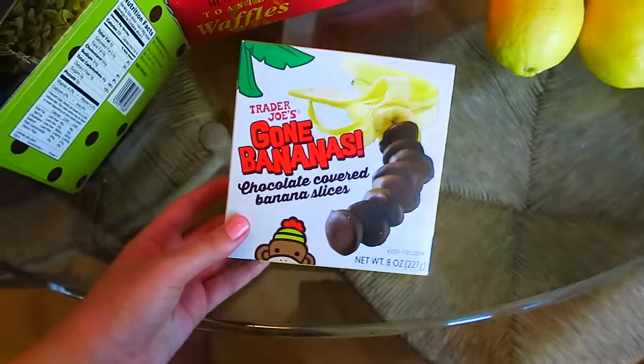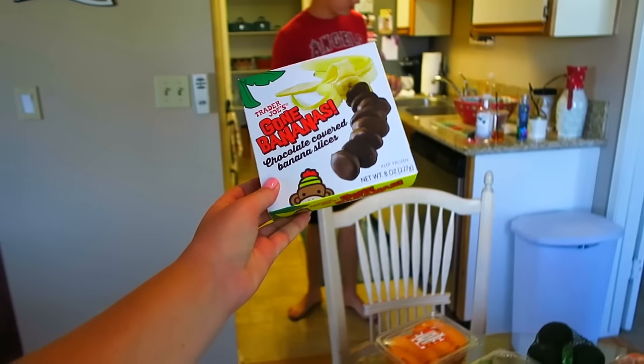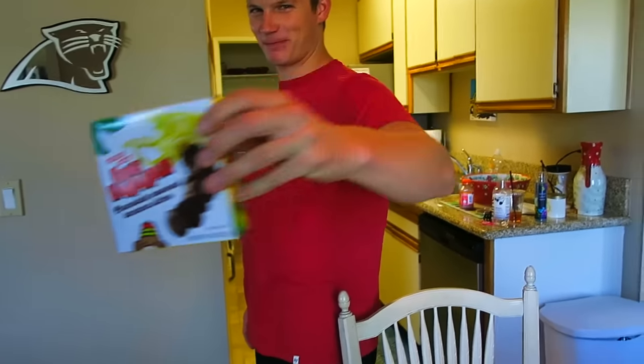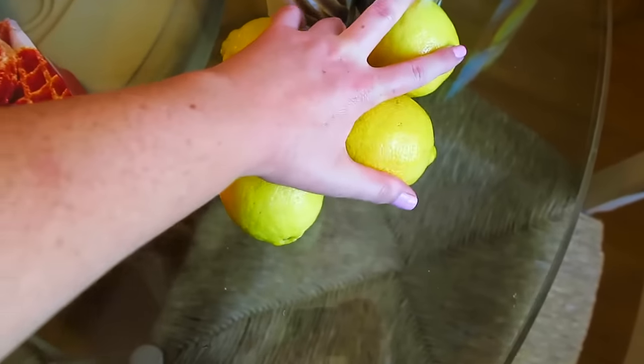This is why we went in the first place — my gone bananas! I'm not gonna lie, I'm gonna have one of those right now. My box of gone bananas. We got some sliced apples — these are unbelievably good, guys, if you've never tried them and you have a Trader Joe's around you. Four lemons.